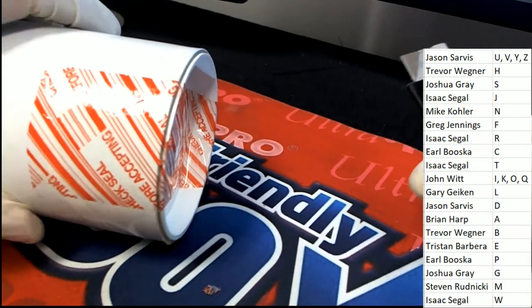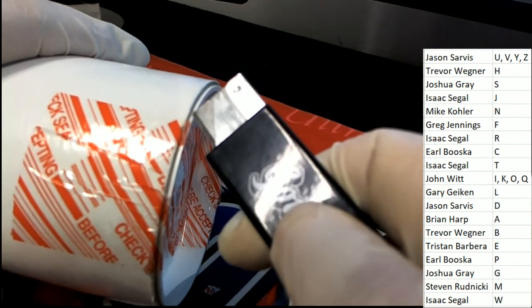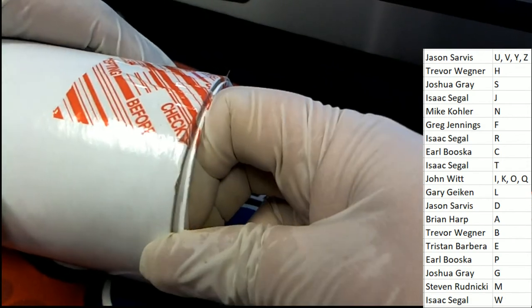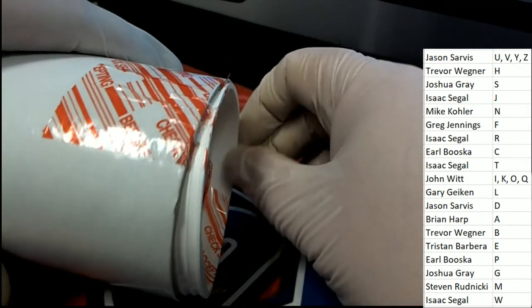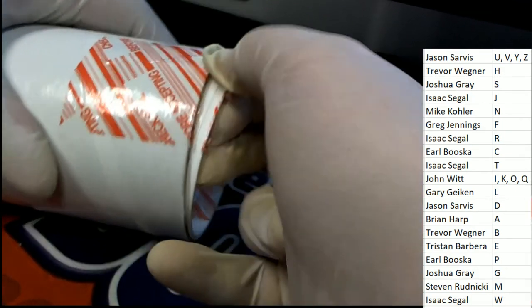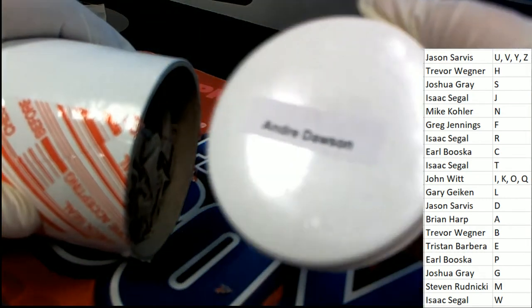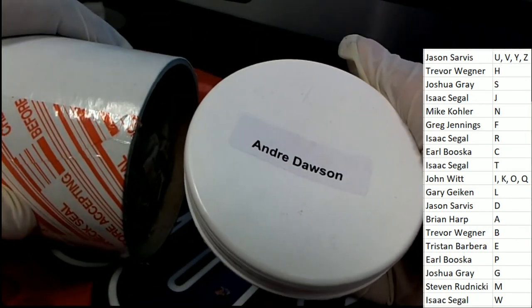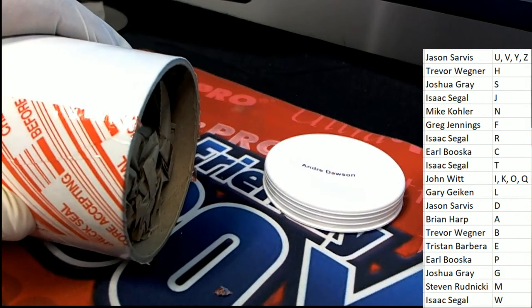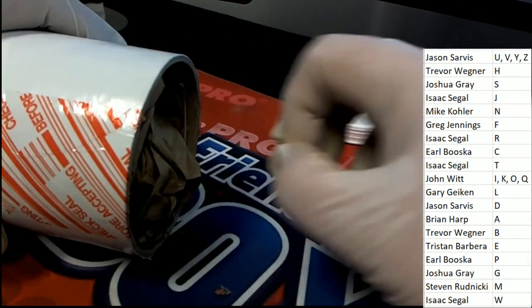Good luck everybody in this autographed baseball bat box break where everyone's got a last name letter. Oh my, look at this - boom! That's going to tell us right away what's going on here. It's going to be letter D.